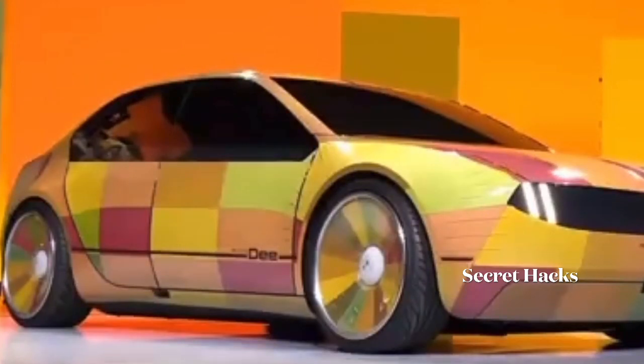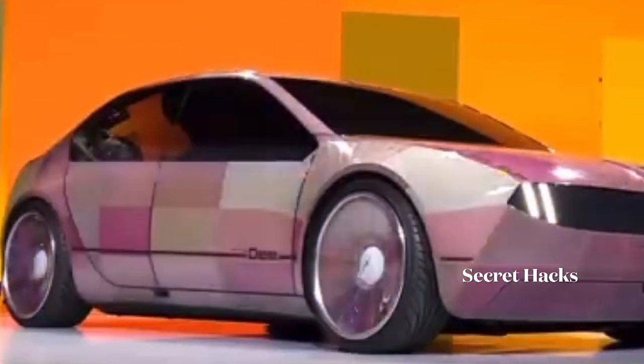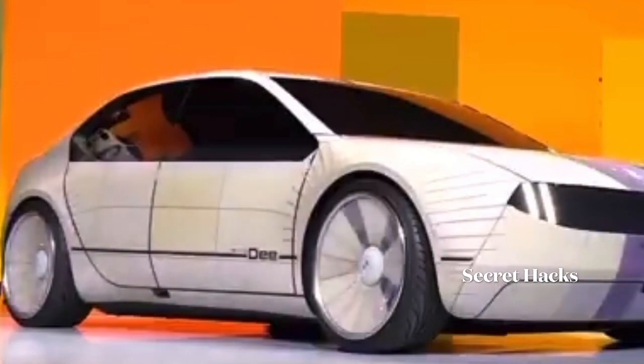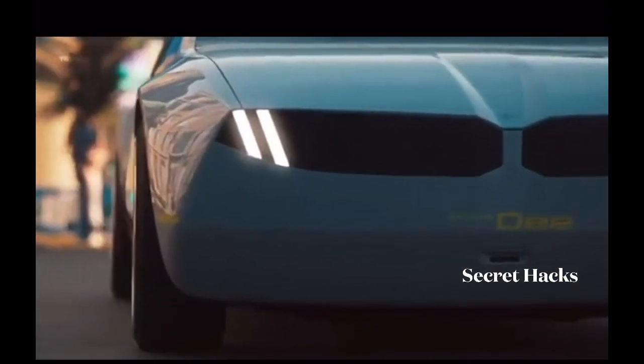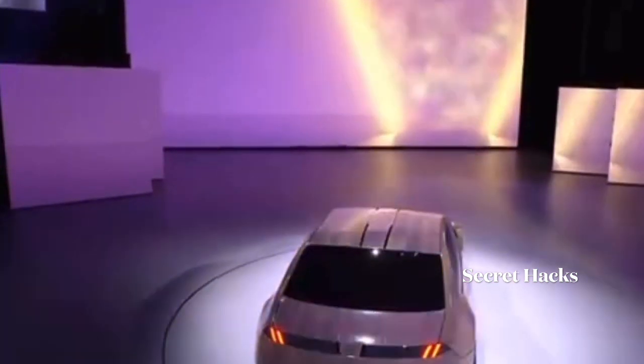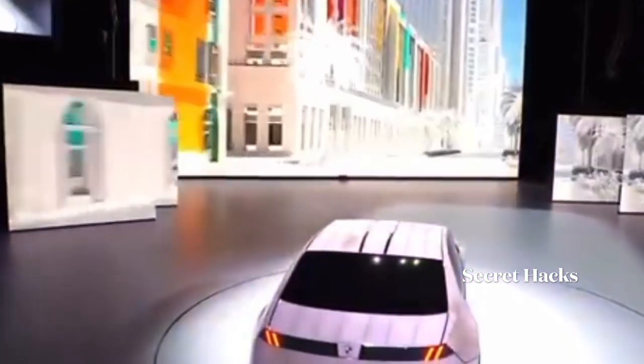The BMW Group has been able to exploit the full potential of digitalization to transform the car into an intelligent companion. BMW iVision D has showcased what is possible when hardware and software merge.